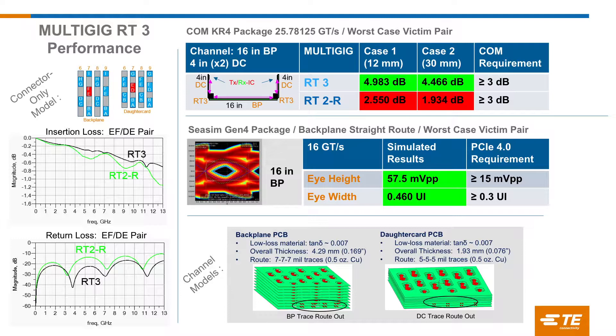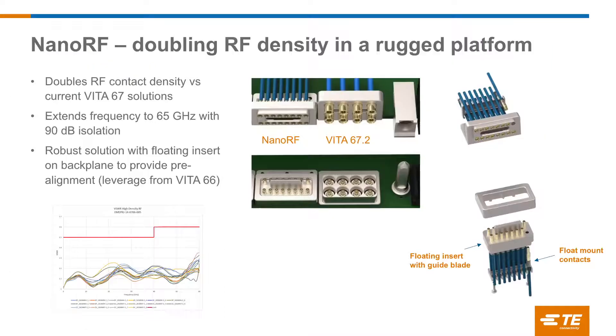We also mapped that out with the RT2R to show the limitations — we cannot reach 25 gig with that solution. On the nano RF side, while we're working on the digital side, we're also working on increasing density within the RF platform. Our original goal was to take Vita 67, which is defined into four and eight position RF contacts based on an SMPM interface, and double the density within that platform.